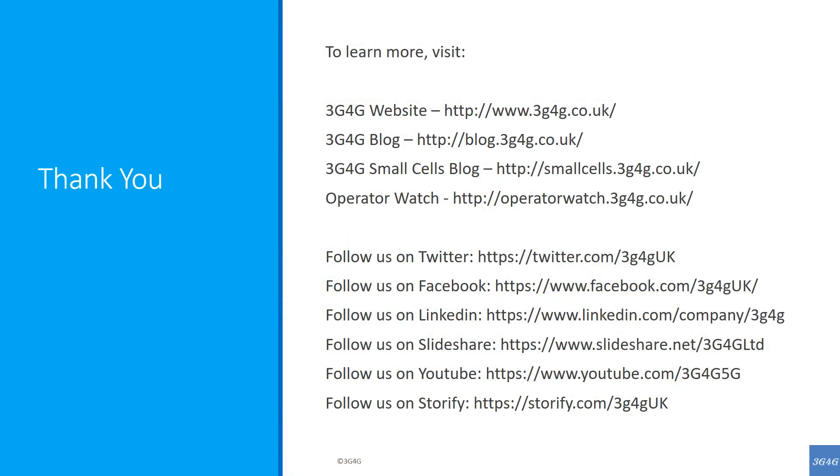I hope you found this short presentation on how the money flows within the mobile industry useful. As always, we are very pleased to hear your views, opinions, suggestions and feedback in general. Please make sure to click on the like button to let us know. Until the next time, goodbye.